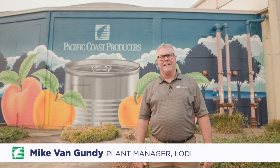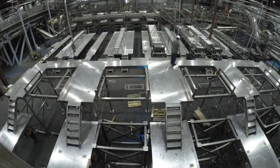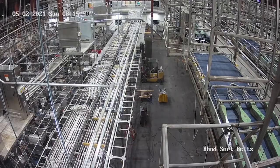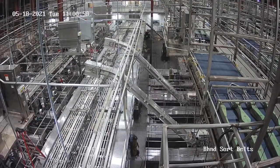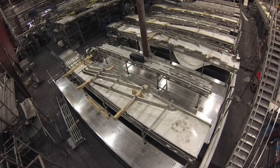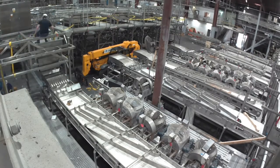I'm Mike Van Gundy. Welcome to PCP's Lodi Peach and Apricot facility. 2021 was a very exciting time at our Lodi plant. We replaced a large section — nearly one-third of the plant. We removed the entire center of the facility and installed all new distribution, slicing, and color sorting. This project started at the end of our last processing season in 2020. We worked on it all winter long, with many shipments coming in from Molinar out of South Africa, who helped design and install this project.